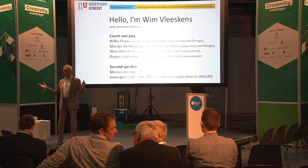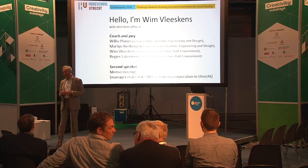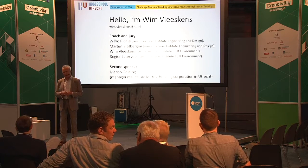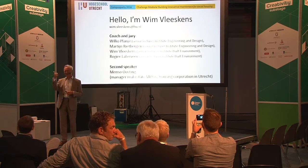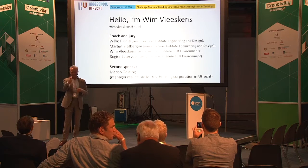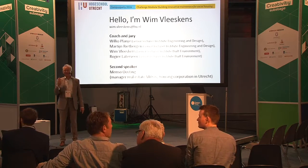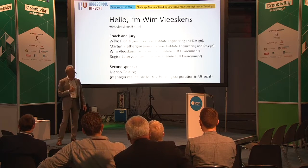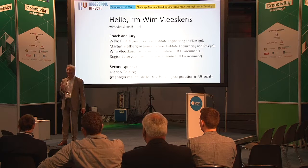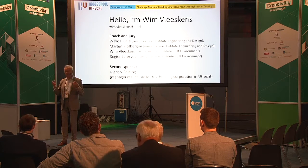My name is Wim Vleskens. I am a lecturer at the Institute of Built Environment here at Hogeschool Utrecht. We have four coaches — I am one of them. Wilco Planje is next to you. Rogier is sitting in front of you. And the fourth one has not arrived yet. We all work at Hogeschool Utrecht. And we have a second speaker: Menzo Oosting, and he is from a big housing corporation here in Utrecht, doing many, many housing maintenance and renovations.